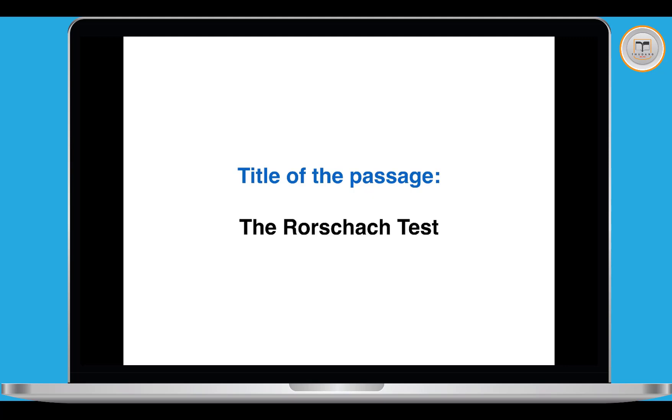The first thing we always do when starting any IELTS Reading Test is read the title of the passage to know what the passage is about. The title is the Rorschach Test. Don't worry if you don't know this test — I didn't know much about it before I read the article. You might not recognize the word Rorschach but that doesn't matter. At least we know we're going to be reading about a test of some kind.